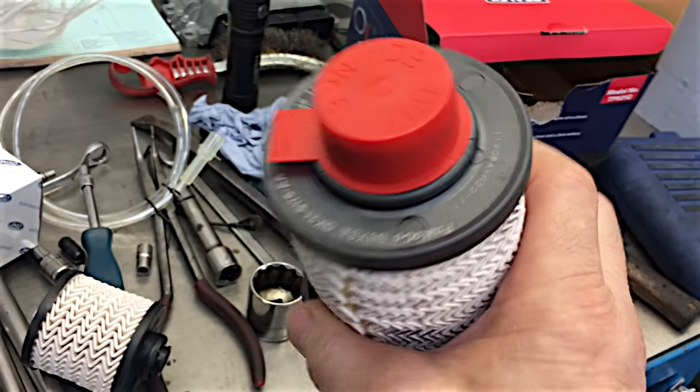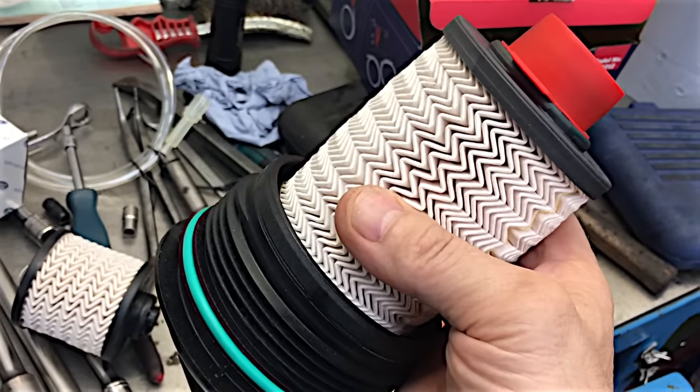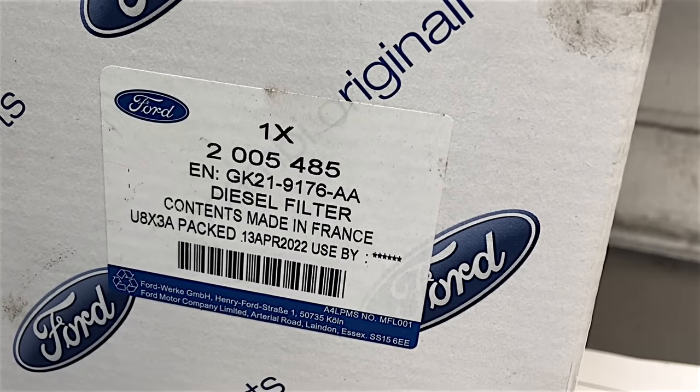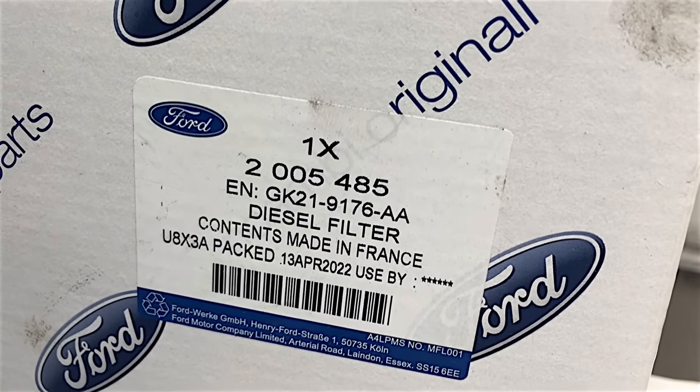But this one's at 60,000 and I thought that's a good point to change it. And if you wanted to fit a genuine Ford fuel filter, there is the part number.